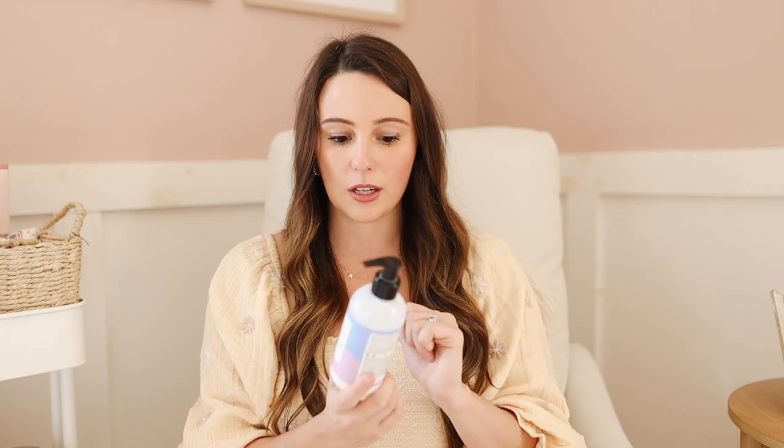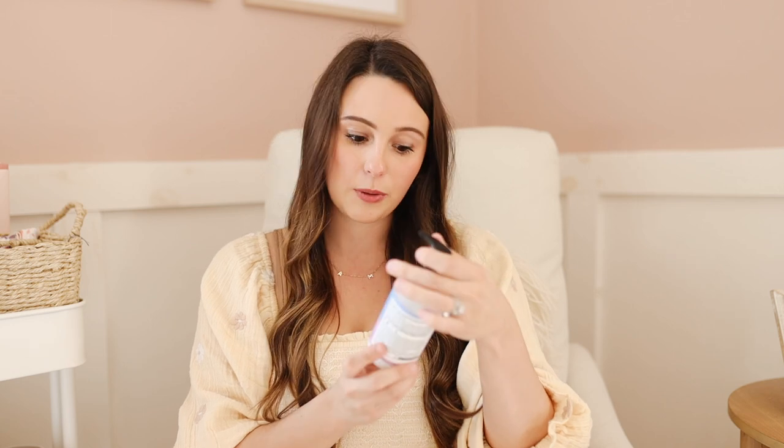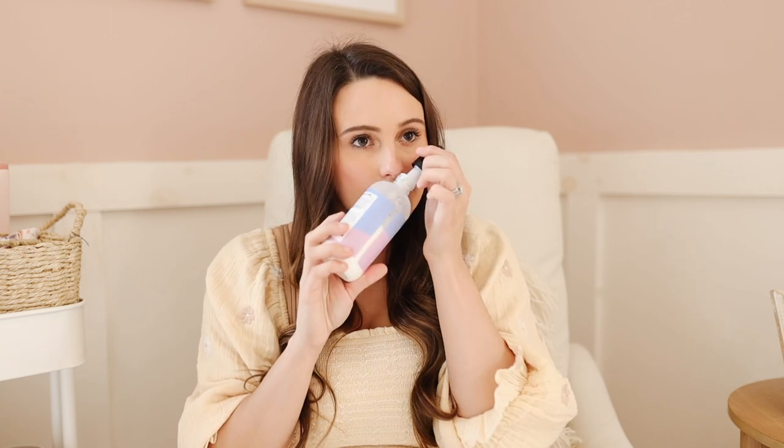I can't recommend Tubby Todd enough — they gifted me some products right when she was born and I've loved them so much. The everyday lotion was really good for after bath time; we use the shampoo and body wash for all her baths in the lavender and rosemary scent. But I specifically want to mention the all-over ointment — this gets rid of any of that flakiness that newborns start to have around six weeks. They're just so flaky all over their face and forehead; just put a dab of this and rub it in and it will be gone in days. It gets rid of any rash. Definitely get the Tubby Todd all-over ointment.